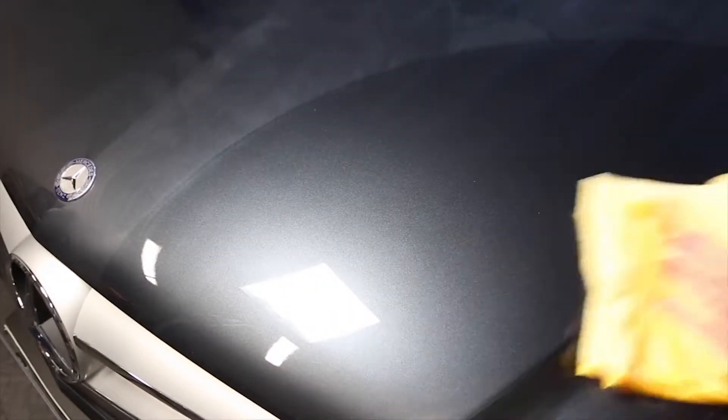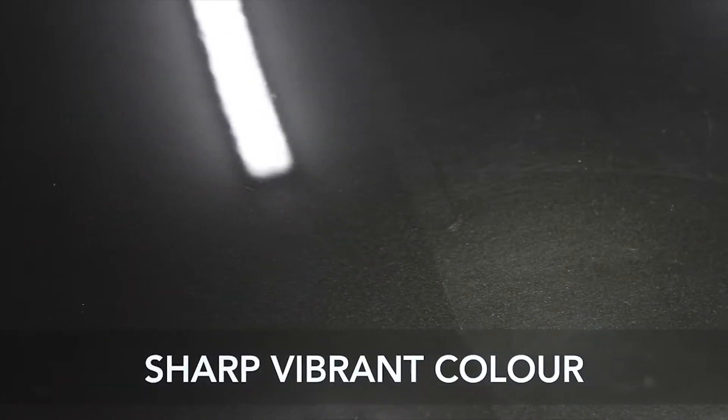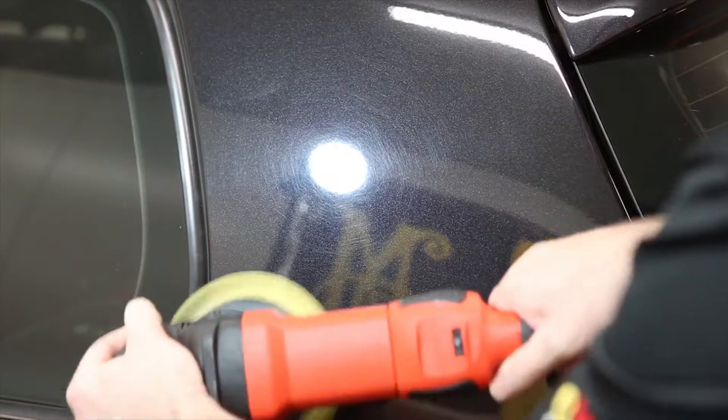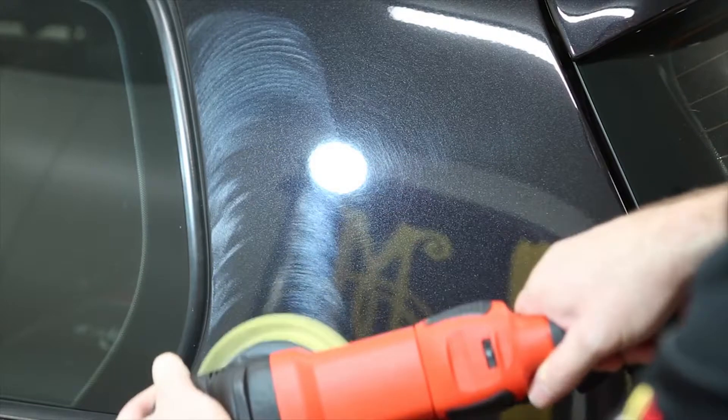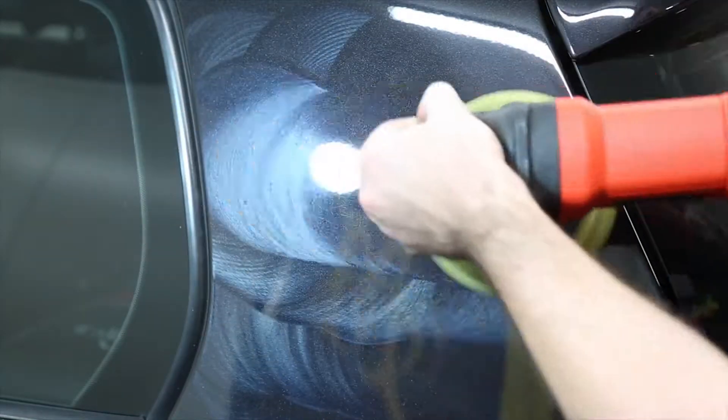Look at that! Our specially developed polishing agents remove minor imperfections and create sharp, vibrant color for striking results. And for faster and even better results, NXT Polymer Paint Sealant can be machine applied safely with a dual-action polisher fitted with the Meguiar's foam polishing pad.